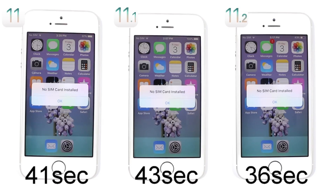The boot up test is done. The device that booted up the fastest is iOS 11.2, which did it in 36 seconds. Second place goes to iOS 11.0.3 at 41 seconds, and third place is iOS 11.1 at 43 seconds. Now let's move to the apps test.